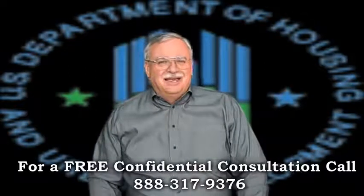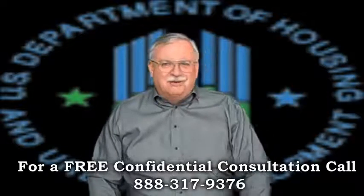You'll sleep better tonight and you'll be glad you did. I look forward to hearing from you. Thanks.